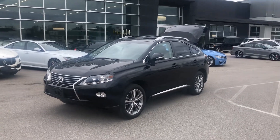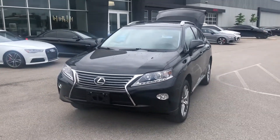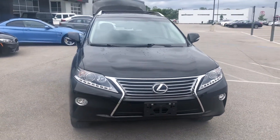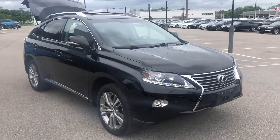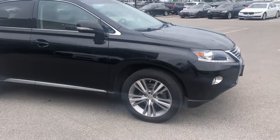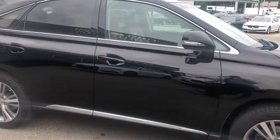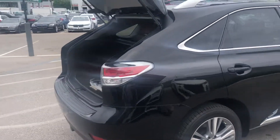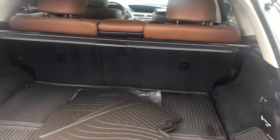Hey, good morning everybody. This is Benjamin here at Coast to Coast Imports Collection, and today I'm going to bring you a walk-around video on this beautiful 2015 Lexus RX 350. It comes equipped with a 3.5 liter six-cylinder engine and it's all-wheel drive. Beautiful black exterior, free of any major scratches or dents, with beautiful 19-inch split five-spoke wheels. The RX 350 is a great versatile midsize SUV with tons of cargo space, and it's very maneuverable — great for in-city driving.